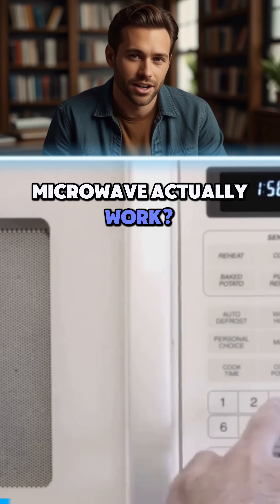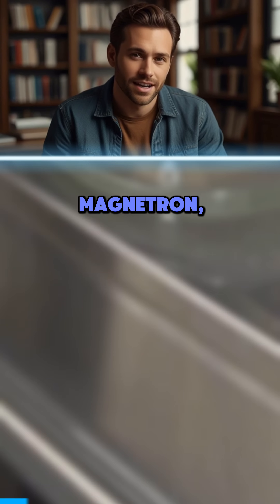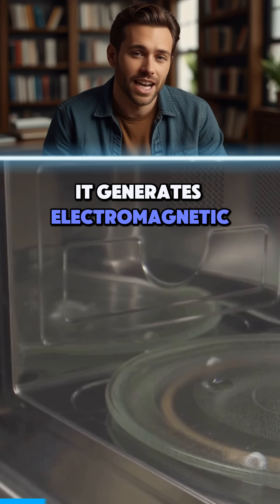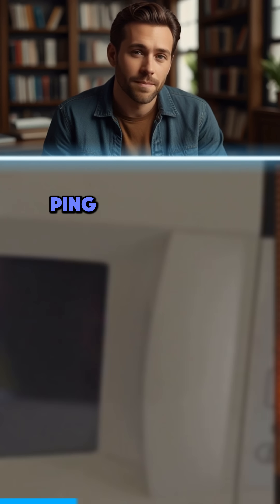How does a microwave actually work? Inside that little box is a device called a magnetron, and it's the powerhouse behind the magic. It generates electromagnetic waves — yep, microwaves — and these waves bounce around the oven's metal walls like an invisible ping-pong match.